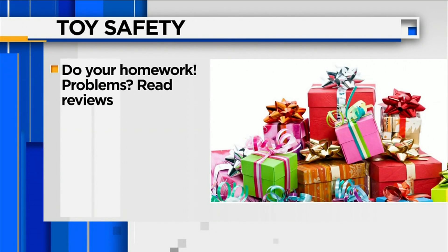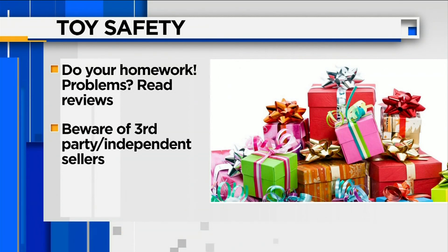So from a safety standpoint, 100%. Carlino also recommends you do your homework first before you click or scan. Find out if the toy has problems and read the reviews. Beware also of third-party or independent sellers who may not always conform to Consumer Product Safety Commission standards.